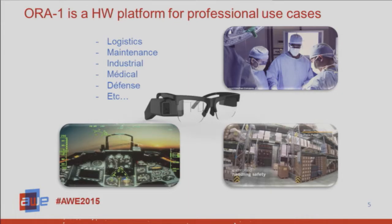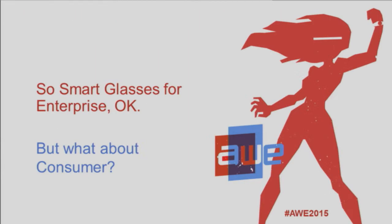The Aura 1 is a hardware platform for professional applications. We don't make the apps — we have partners who do that with us. There's an SDK and it's very easy to develop applications. It's a generic Android Lollipop based device. Right now we're getting quite a bit of traction in the logistics, maintenance, industrial, and medical sectors with this device, just like any other smart glass. So smart glasses for enterprise — that's what everybody's talking about.